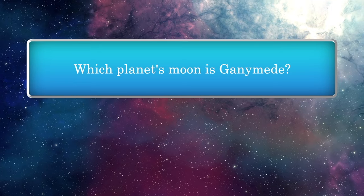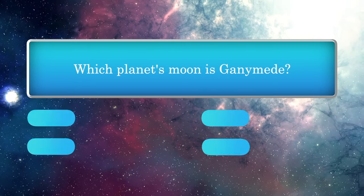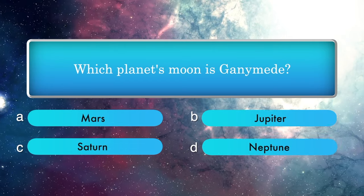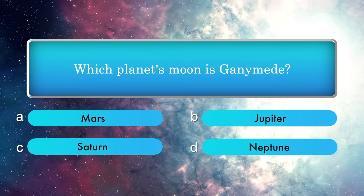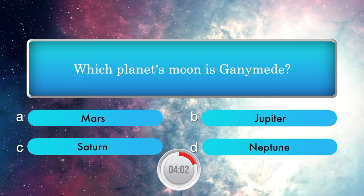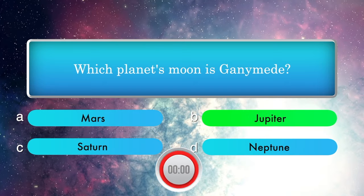Which planet's moon is Ganymede? Options: Mars, Jupiter, Saturn, Neptune. Answer is Jupiter.